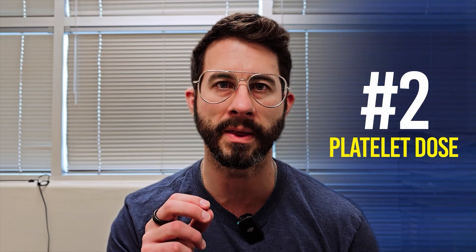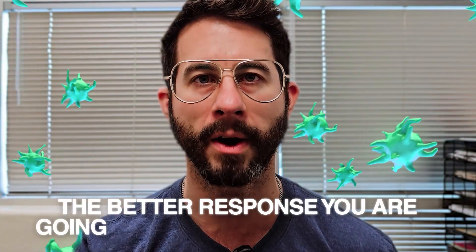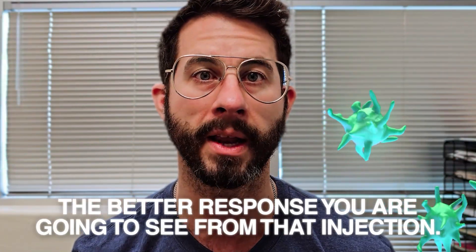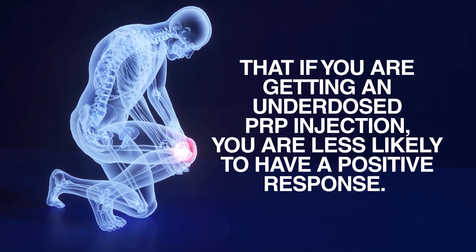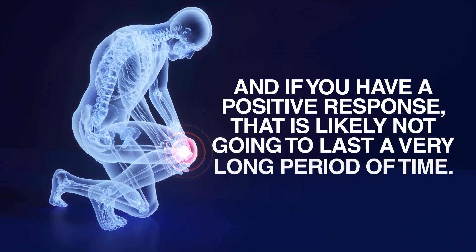The second factor is going to be the platelet dose. There are now ample studies out there showing that the higher the platelet dose in general, the better response you are going to see from that injection. We have most of this research in knee osteoarthritis, and it is super clear that if you are getting an underdosed PRP injection, you are less likely to have a positive response — and if you do have a positive response, it is likely not going to last a very long period of time.